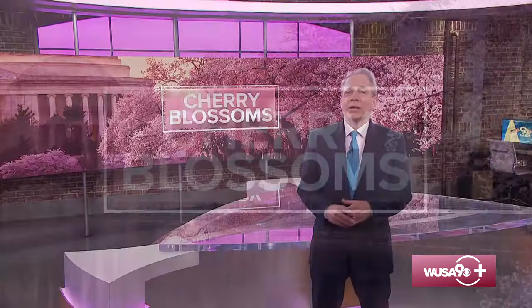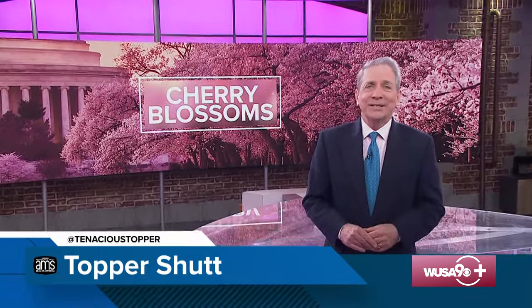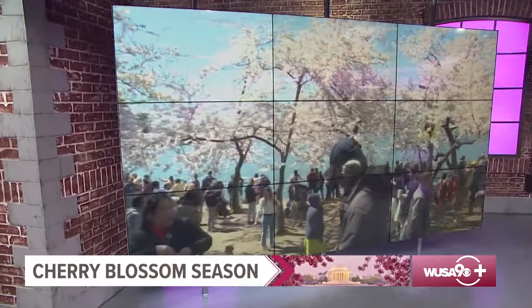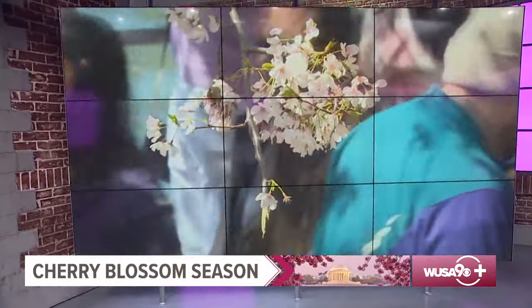Welcome to our WUSA9 Cherry Blossoms special. I'm WUSA9 Chief Meteorologist Topper Shutt. DC's Cherry Blossom season is here again. The iconic sign of spring is already blooming around the district, and it won't be long before people are flocking to the Tidal Basin to see the puffy pink and white blossoms.